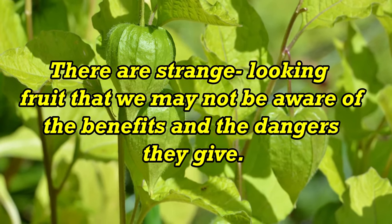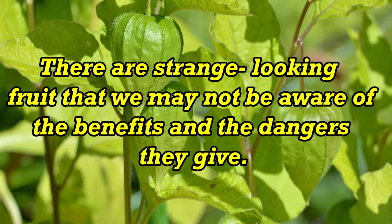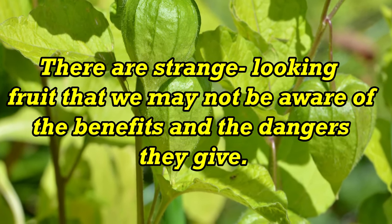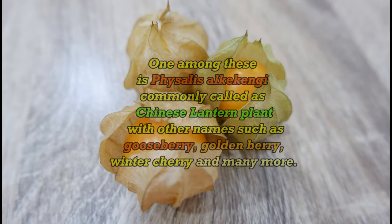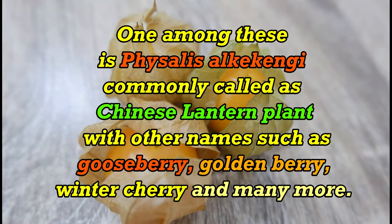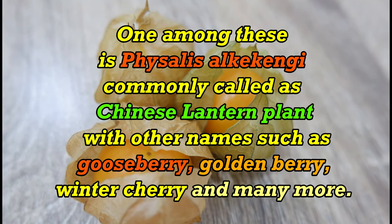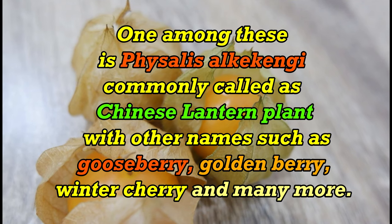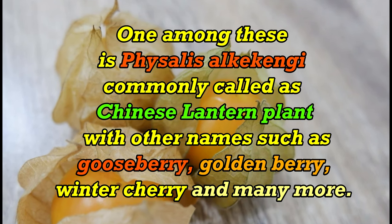There are strange-looking fruits that we may not be aware of — both their benefits and dangers. One among these is Physalis alkekengi, commonly called the Chinese lantern plant, with other names such as gooseberry, goldenberry, winter cherry, and many more.